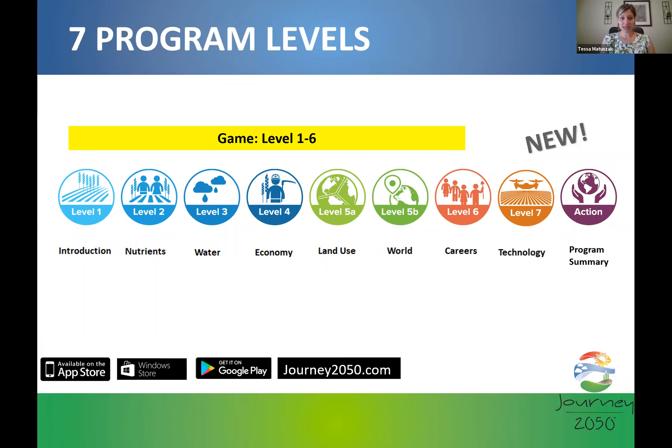The virtual simulation game is currently only available for the first six levels, and we hope to add another level aligned with lesson seven. There are essentially three games within the virtual simulation, color-coded for clarity. The first four blue levels are farming games. Level five is its own game about history, geography, and land use. Level six is the career avatar. All game levels can be accessed through an app on the App Store, Windows Store, Google Play, or through journey2050.com.